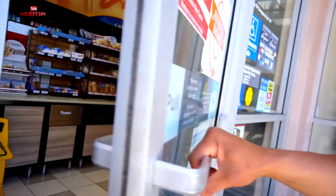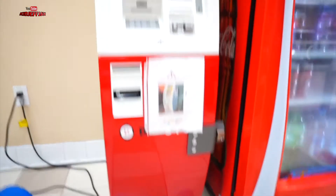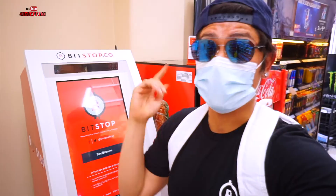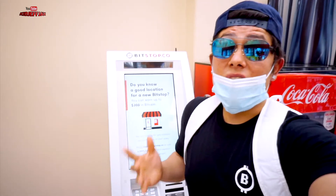This is where my nearest Bitstop ATM is, so let's go check it out so you guys can see how it works. I went and grabbed my mask — this is the actual Bitstop ATM right here. Check their website out and you can find any Bitstop near you. This is where you turn your cash into Bitcoin.